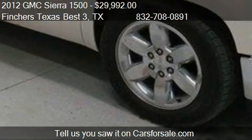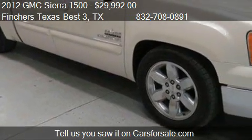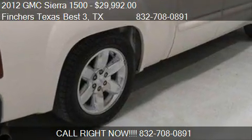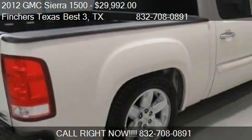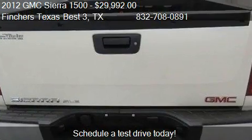Call us at 832-708-0891, or stop by our lot. Find us at 8450 North Freeway in Houston, Texas, on our website, or check us out on carsforsale.com.